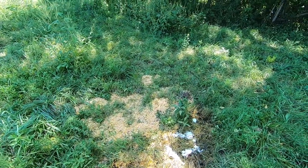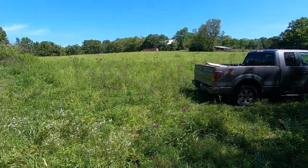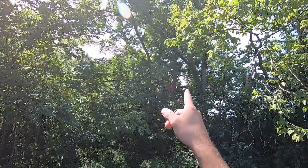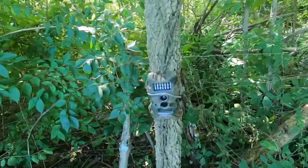Here's the corn pile that I put down with some mineral - looks like they devoured that mineral. This is kind of the field I'll be hunting in. I'm looking to put a stand up there if I can get that up today. Let's see if we got anything on the camera.